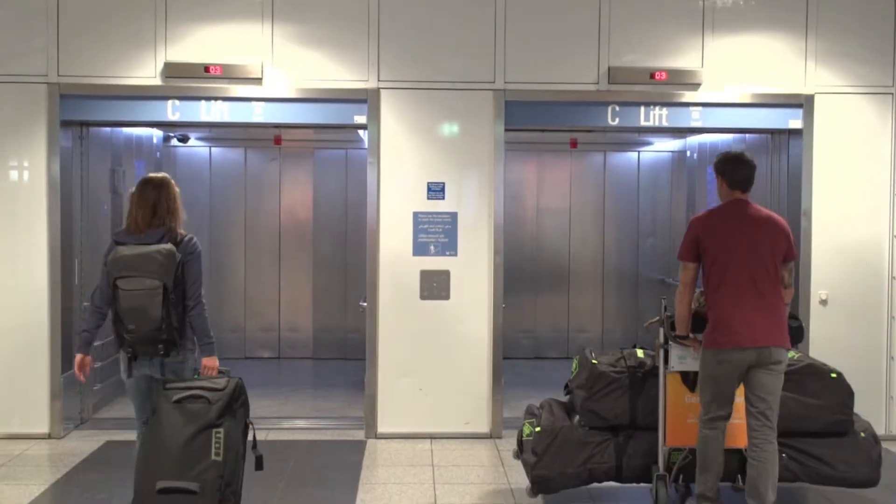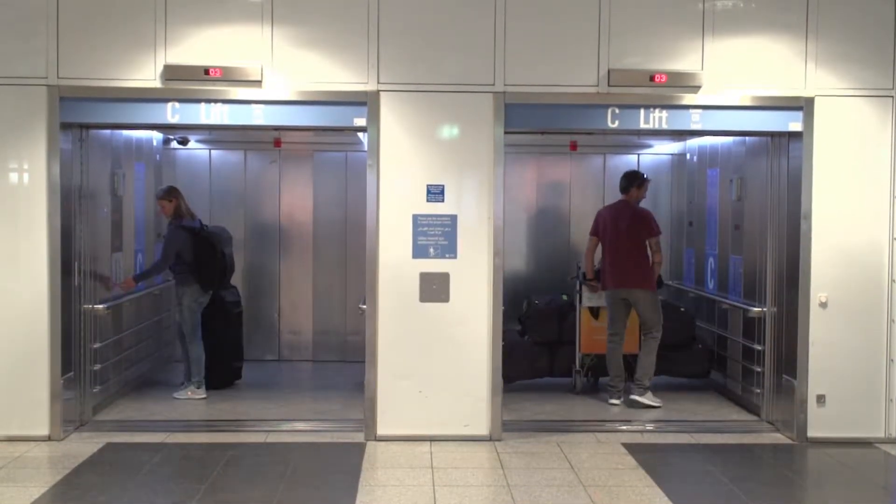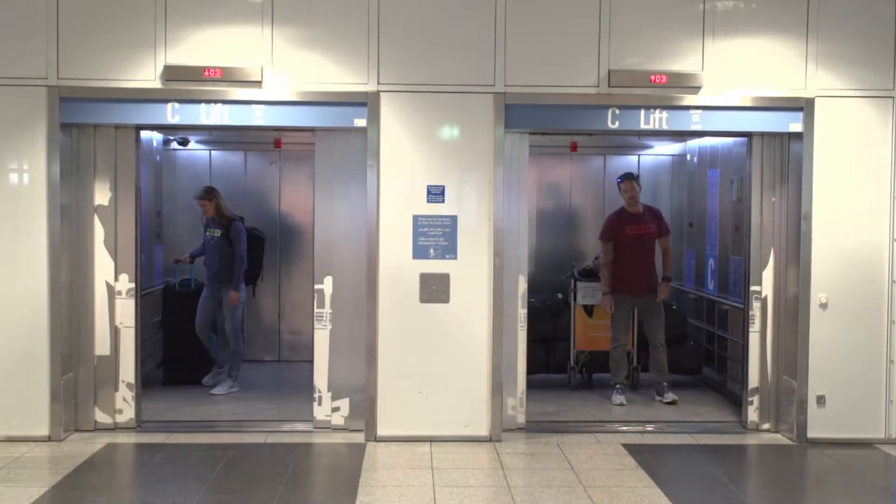Be smart and look out for the extra large elevators when making your way to the check-in, as escalators are simply impossible to access with luggage your size.